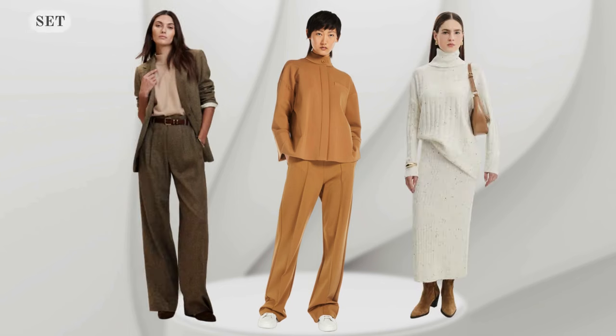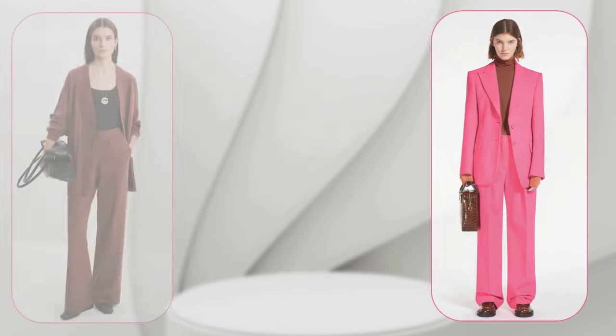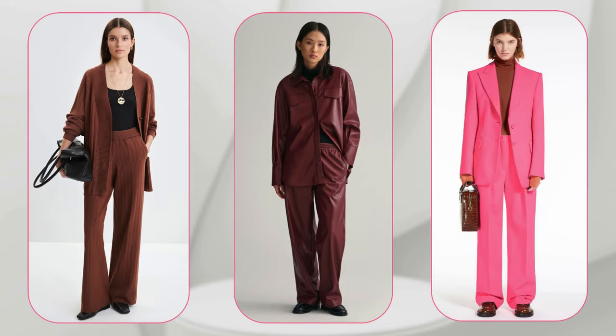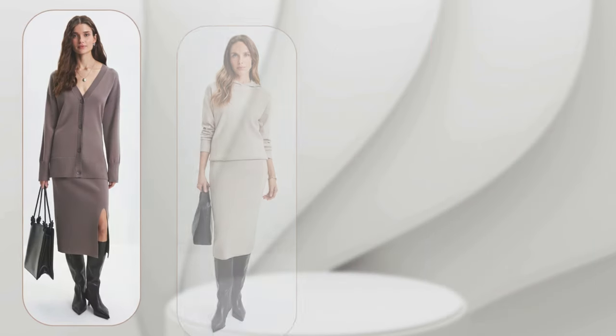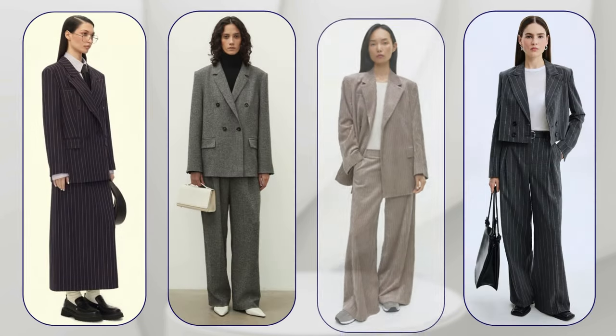The next idea is a ready-made set of clothes, which usually consists of two elements: a top and a bottom. The main advantage of a ready-made set is that it eliminates the need for much thought on how to combine different wardrobe elements. Ready-made suits always look harmonious.